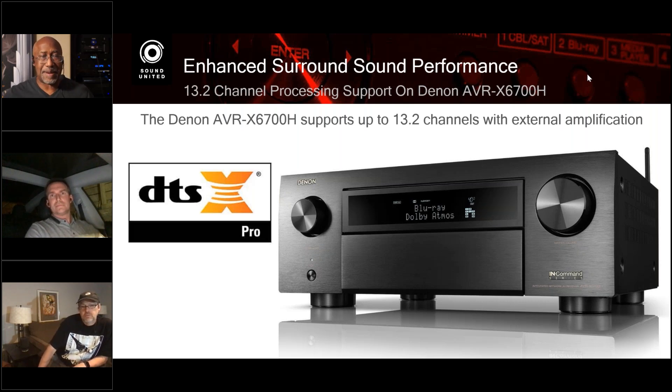You can take your old content and it will get better, and current content with DTS:X on the box will also get better. There is no new content required — the existing DTS content available today and in the past is going to get better. There won't be a DTS:X Pro logo on a disc; you just seek out your favorite DTS:X content and your DTS:X Pro AVR will make the most of it.